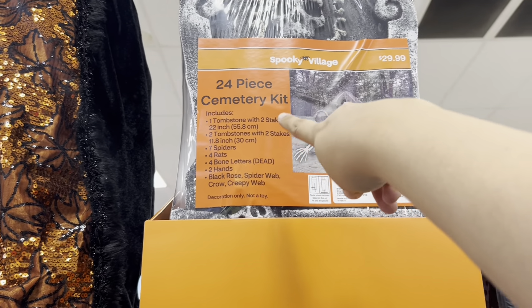Here we have some cute napkins and plates — haunted house plates, little ghosty plates, 'Hey Boo!' Some pumpkin carving kits over here.